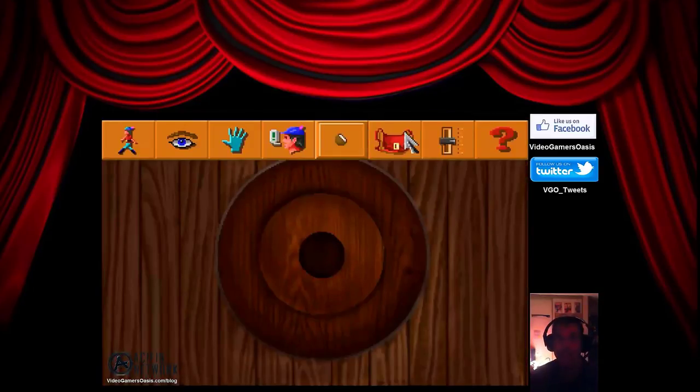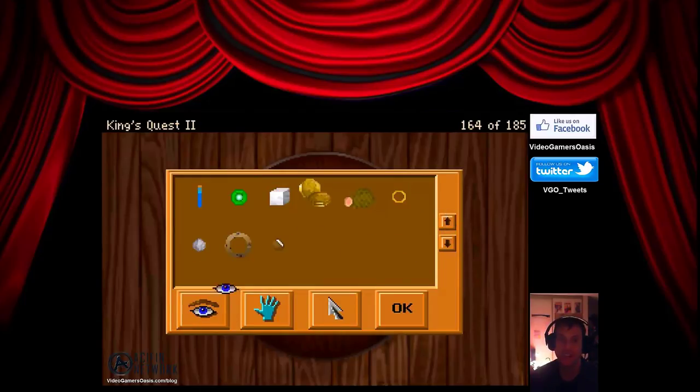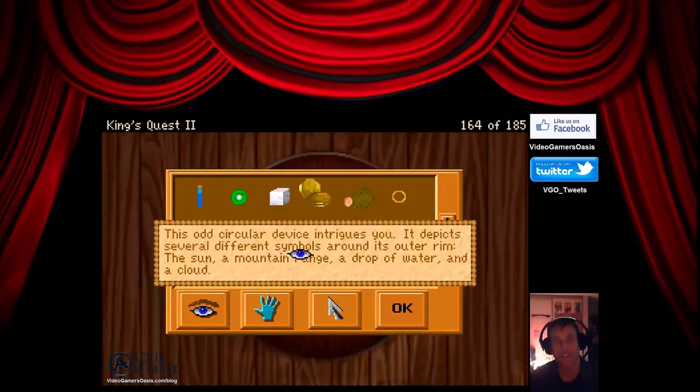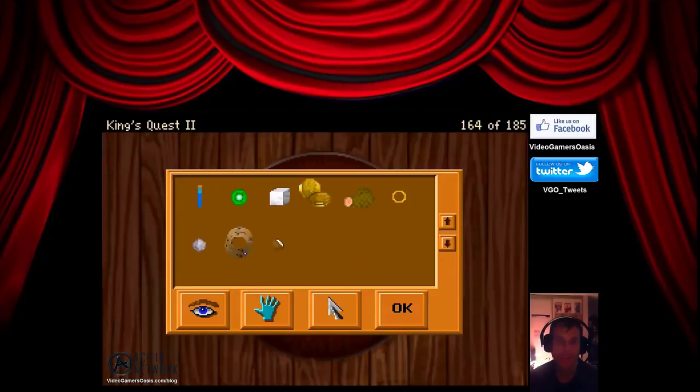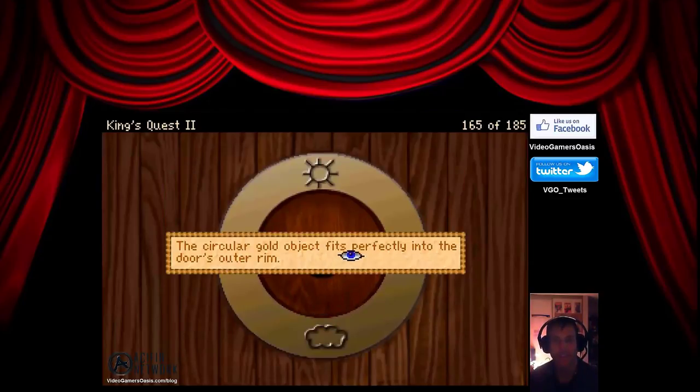There's the ring and I think I know what to do with it. This odd circular device intrigues you — it depicts several different symbols around its outer rim: the sun, a mountain range, a drop of water, and a cloud. Let's grab that ring and put it in there. The circular gold object fits perfectly into the door's outer rim.